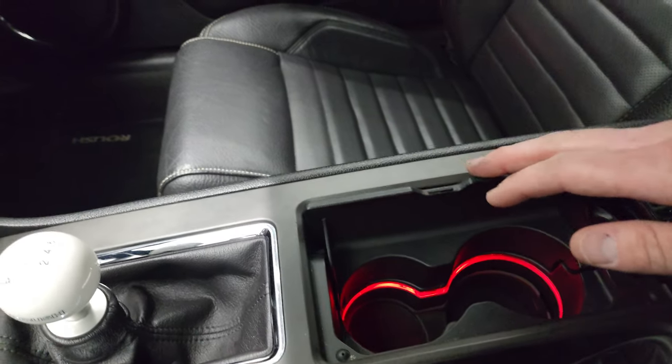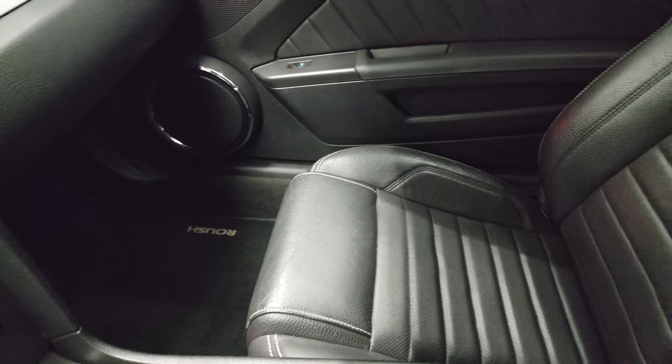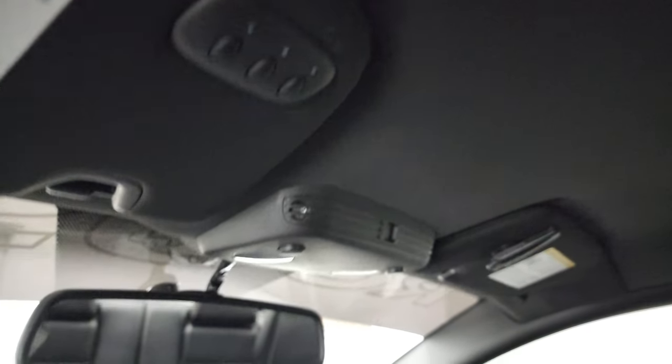Ambient lighting inside with the cup holders. Passenger side floor mat and seat are in excellent condition. This car smells very clean inside — I don't think it's ever been smoked in. The headliner is in fantastic condition as well. You do get map lights up there and HomeLink buttons for your garage door, security systems, and lighting systems.